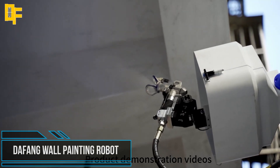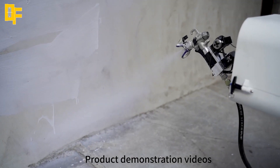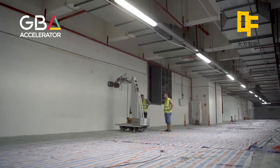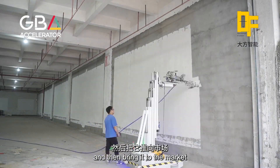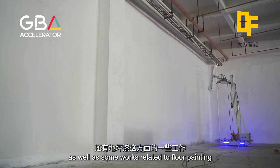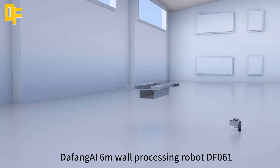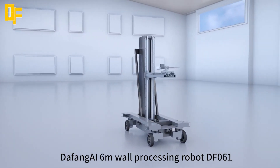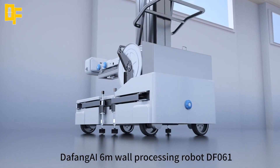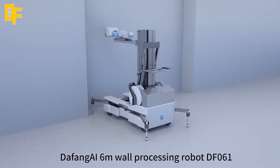In today's construction market, it is more important than ever to find new innovative ways to attract and retain a strong team. One way to do this effectively is by implementing new technologies into existing job sites, such as wall painting robots. The Data Fountain autonomous AI wall painting robot is a cutting-edge piece of technology designed to revolutionize the way we approach interior design and home renovation. Using advanced algorithms and machine learning, this robot is capable of analyzing a room's dimensions, colors, and lighting to create unique and personalized paint patterns.